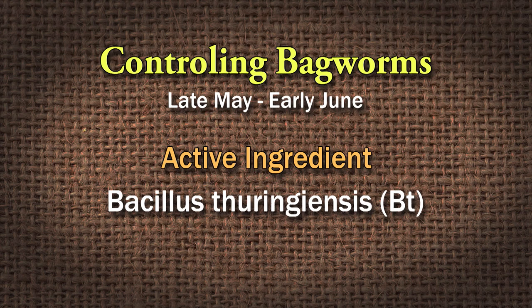When the caterpillars are really small, they're easy to kill with BT — Bacillus thuringiensis — one of the best products to use. Spray the trees that you've had a problem with in late May. BT is a product you can use in a hose-end sprayer. It's a bacteria, and when the caterpillars feed on it, it gives them a very bad stomach ache and they die. Not a whole lot you can do now except pick a few off if you can reach them.